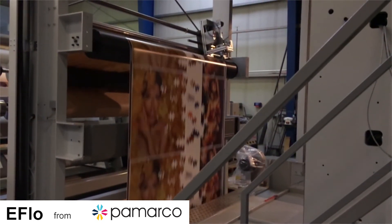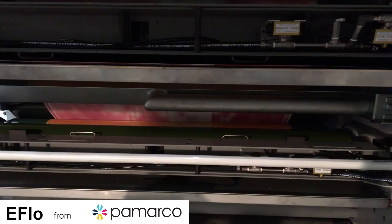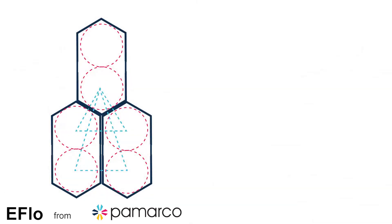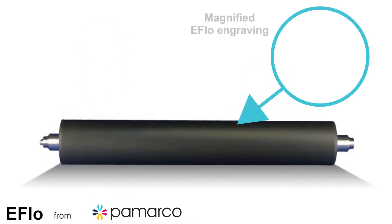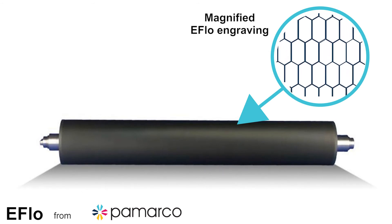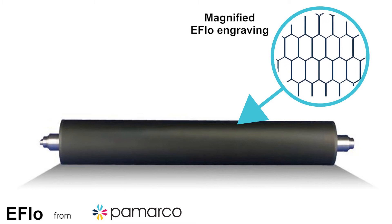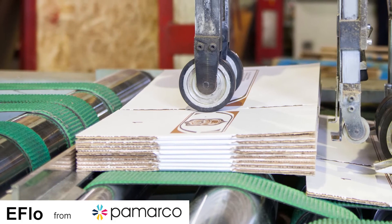eFlow improves print quality by enabling printers to use a horizontal line screen count that is 30 to 40 percent higher than traditional 60-degree engravings. At the same volume, by increasing the number of cell walls across the cylinder, fine type and solids are improved.